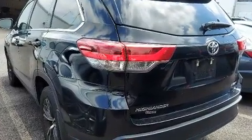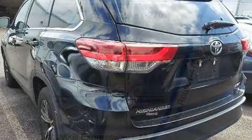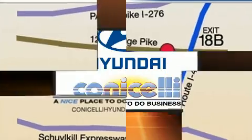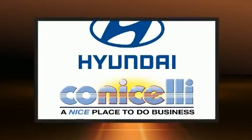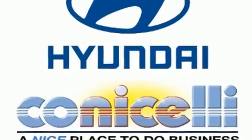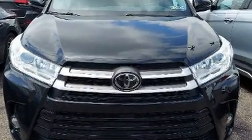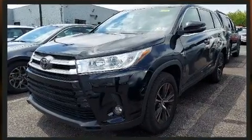For added security, dynamic stability control supplements the drivetrain. Toyota infused the interior with top shelf amenities such as front and rear reading lights, one-touch window functionality, a trip computer, fully automatic headlights, lane departure warning, and remote keyless entry.